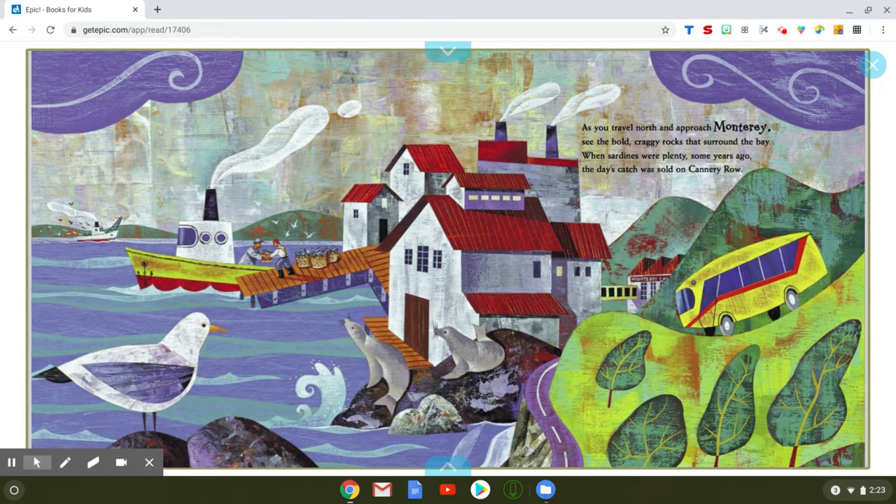As you travel north and approach Monterey, see the bold craggy rocks that surround the bay. When sardines were plenty some years ago, the day's catch was sold on Cannery Row. This is a really neat picture — there's a fisherman delivering fish he's caught and bringing it into town. This might even be a school bus, because a lot of schools take a field trip to the Monterey Bay Aquarium.